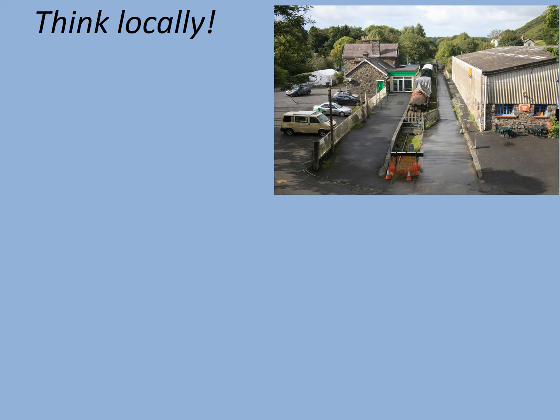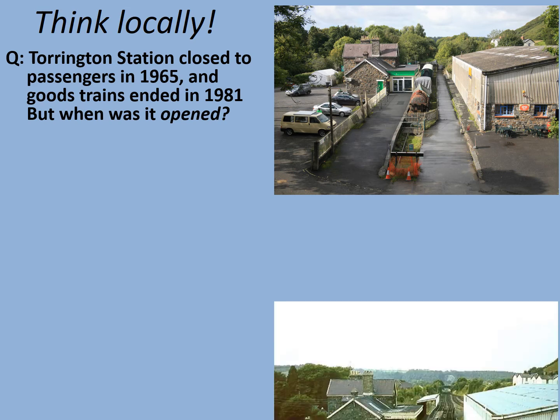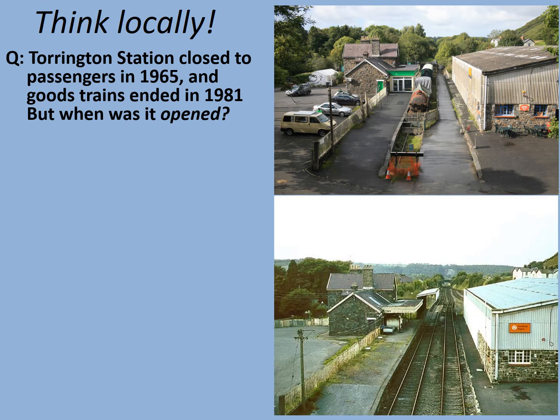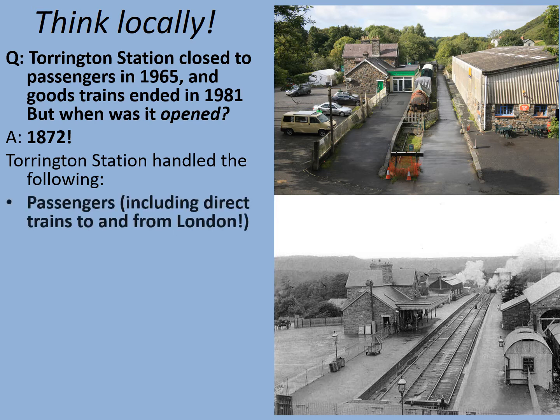Let's consider a local example. In the picture here, I've got the restaurant and cafe called the Puffing Billy in Great Torrington — this is now part of the Tarka Trail cycle route, but originally this was Torrington's railway station. Torrington station closed to passengers in 1965 after the Beeching Acts, and goods trains ended in 1981. It was opened way back in 1872. Torrington station was an important station in the region, handling direct trains to London — you could board at Torrington and not have to change trains until you got to London itself, taking about seven hours.